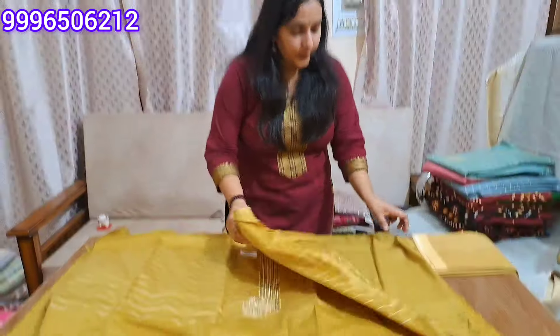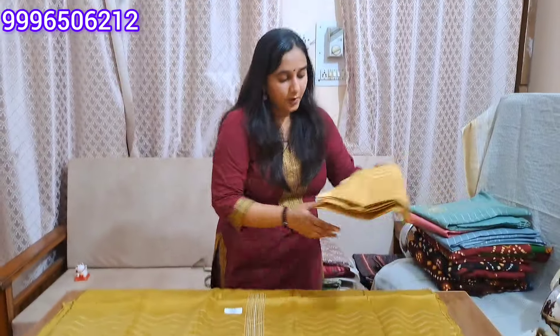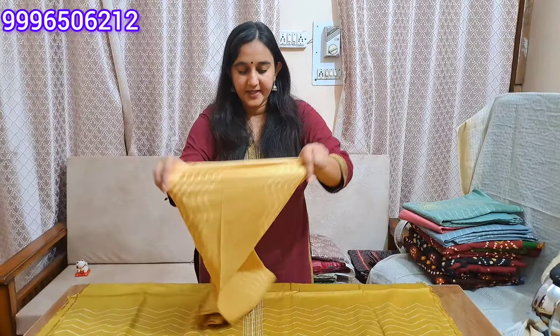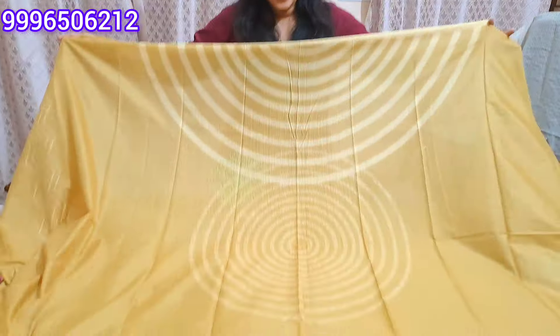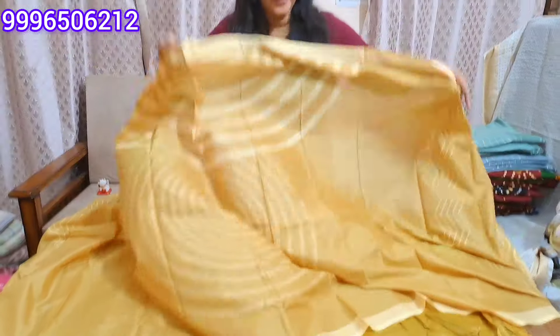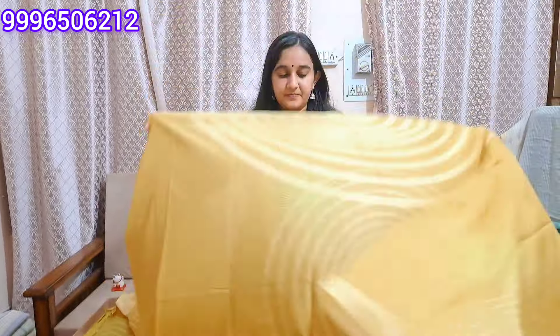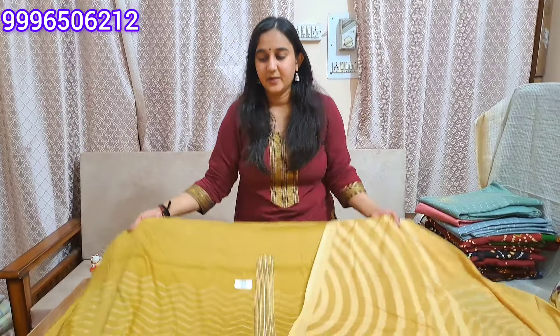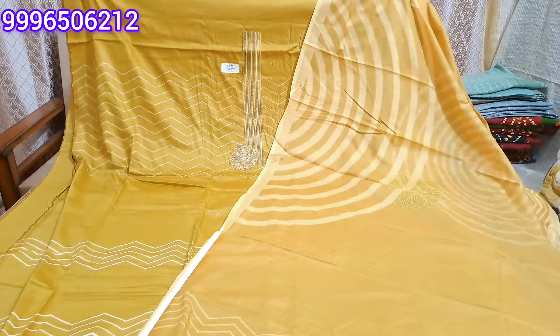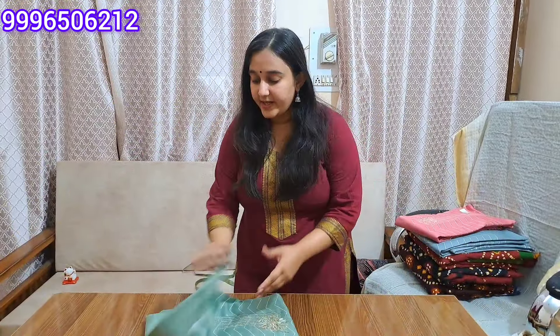With cotton silk, you will get a dupatta with a full-printed dupatta. This is the final look of our article. With its range, it is 820 with free shipping. It is a beautiful English tone color.